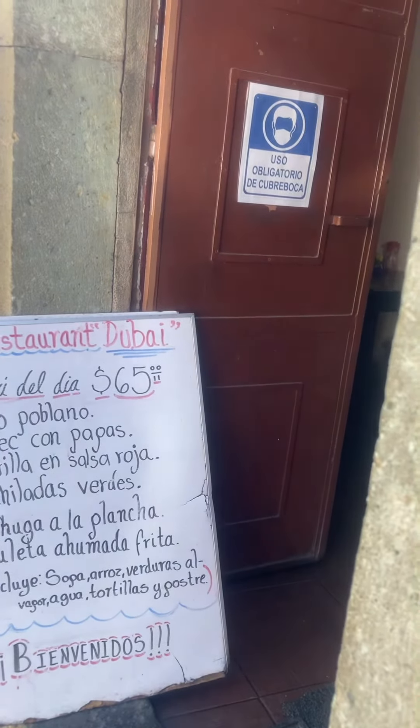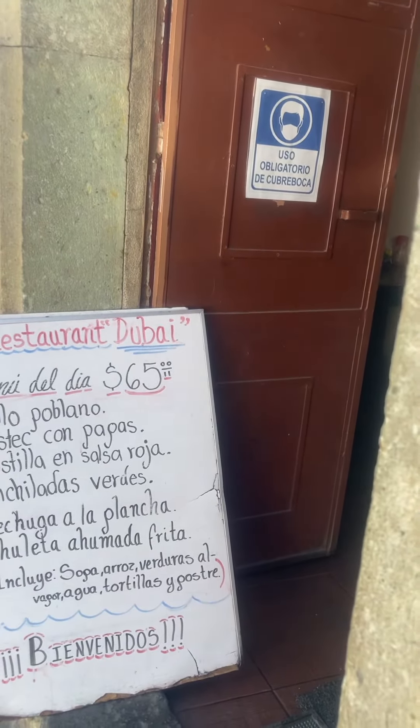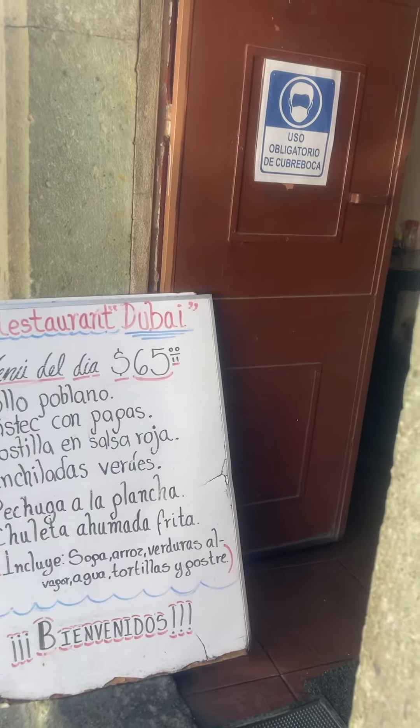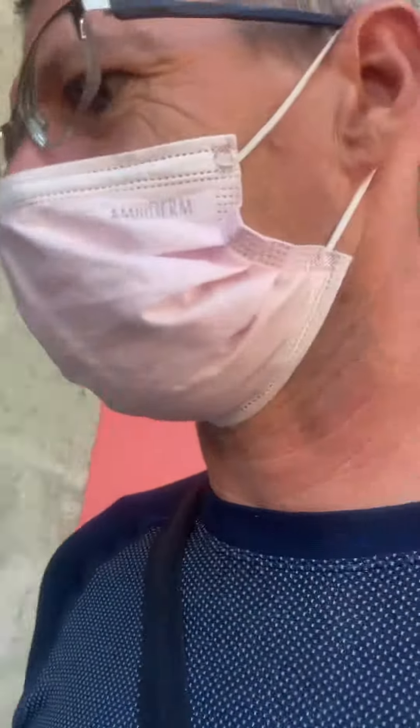Enchiladas, which I will have — probably the least meaty. Pechuga a la plancha, chicken breast on the grill, chuleta — like a smoked fried pork chop. So yeah, it's all a bit meaty as usual. But I'll go for the enchiladas — put the mask on to get in, and then I'll take it off.